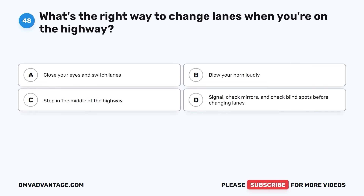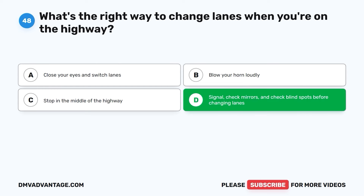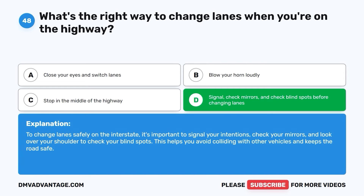Question forty-eight. What's the right way to change lanes when you're on the highway? A. Close your eyes and switch lanes. B. Blow your horn loudly. C. Stop in the middle of the highway. D. Signal, check mirrors, and check blind spots before changing lanes. The correct answer is D. To change lanes safely on the interstate, it's important to signal your intentions, check your mirrors, and look over your shoulder to check your blind spots. This helps you avoid colliding with other vehicles and keeps the roads safe.